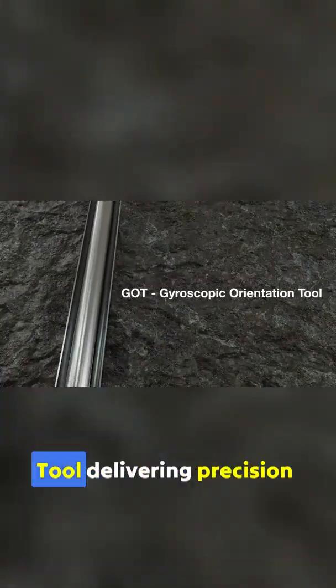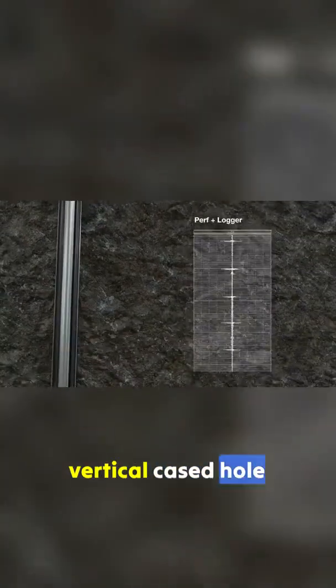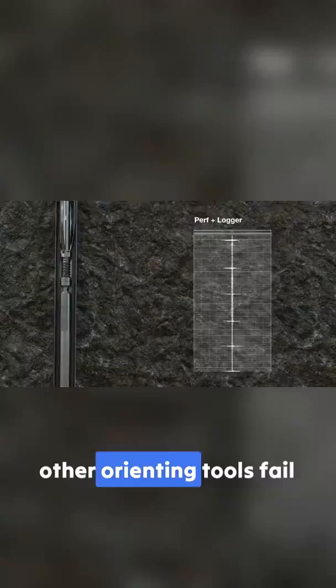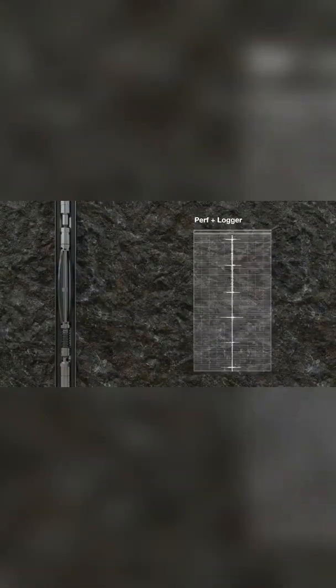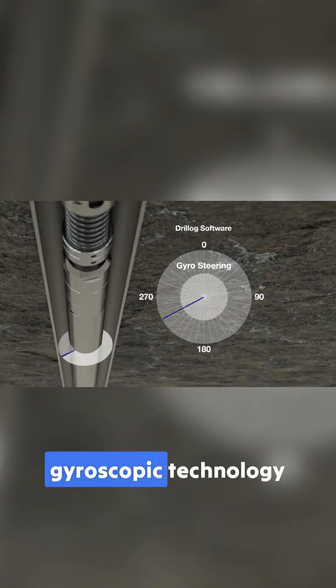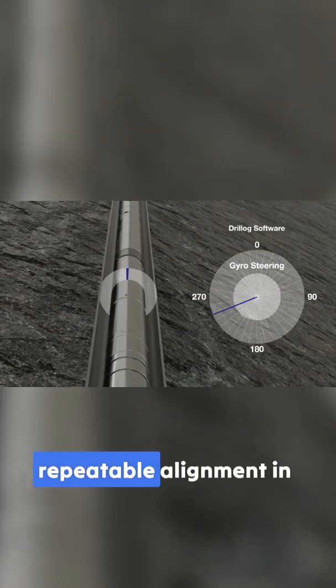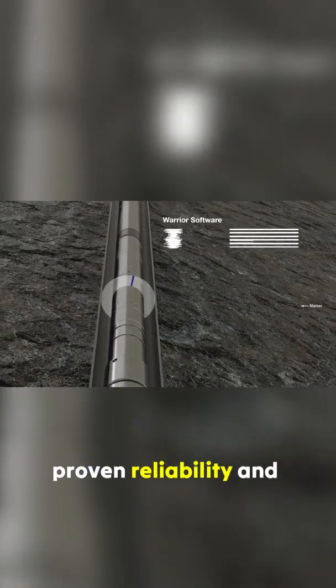The Gyroscopic Orientation Tool (GOT) delivers precision orientation in perforating operations in vertical cased hole environments where other orienting tools fail. The GOT uses true north reference gyroscopic technology to deliver reliable, repeatable alignment in vertical wells, backed by Hunting's proven reliability.